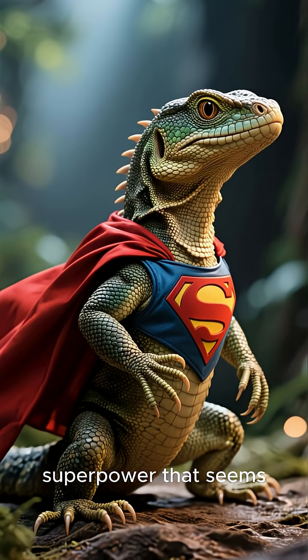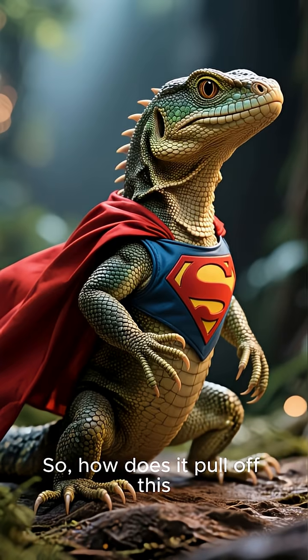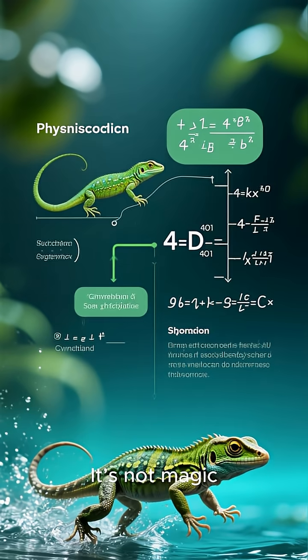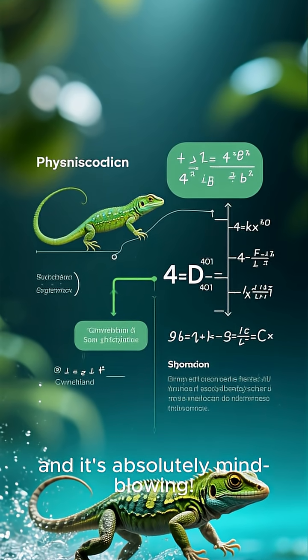This little critter has a superpower that seems to defy the laws of physics. So, how does it pull off this incredible stunt? It's not magic, it's pure science, and it's absolutely mind-blowing.